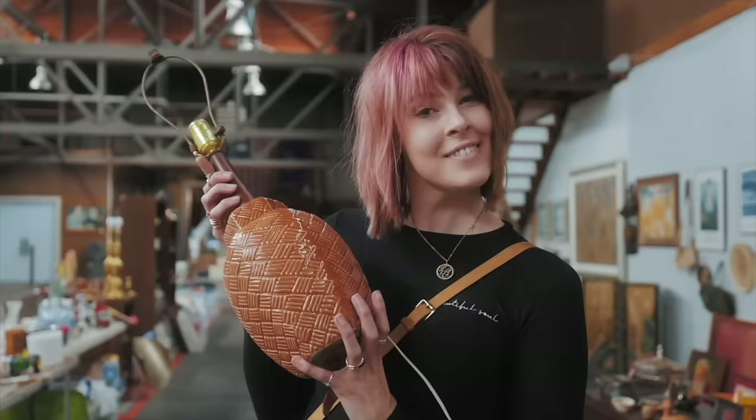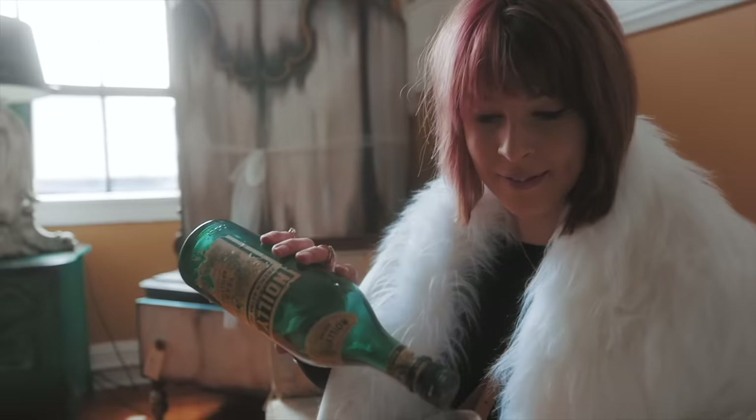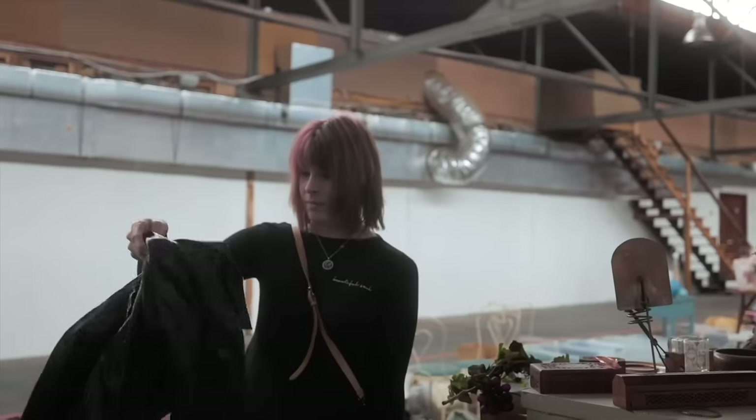My family calls it my superpower — my ability to see value in things that I can buy and flip for a profit. I'm the Crazy Wide Lady and welcome to my channel.